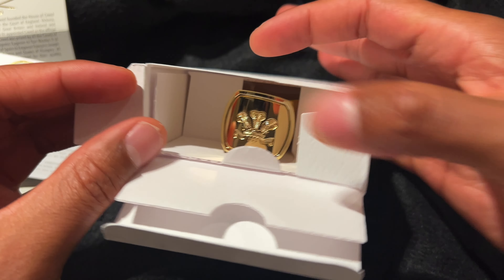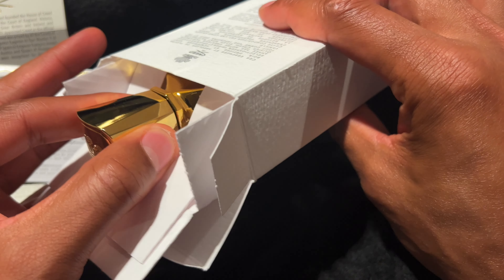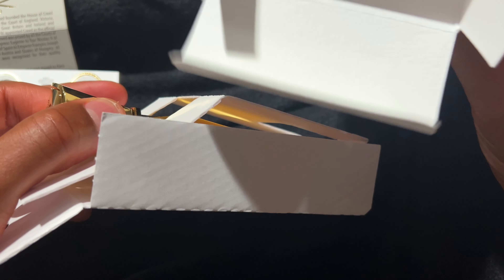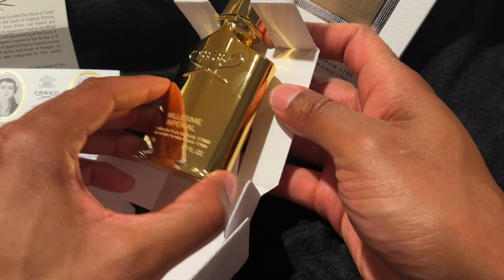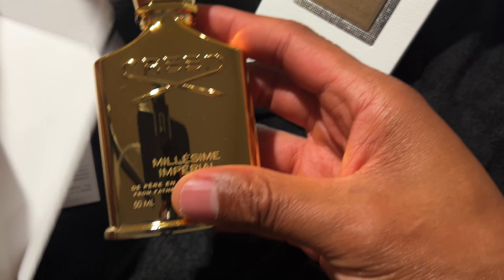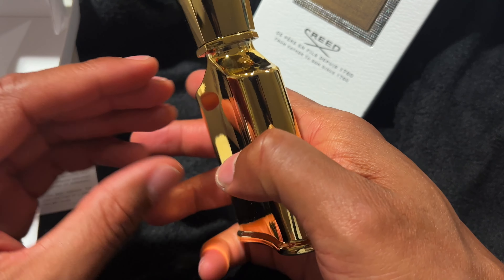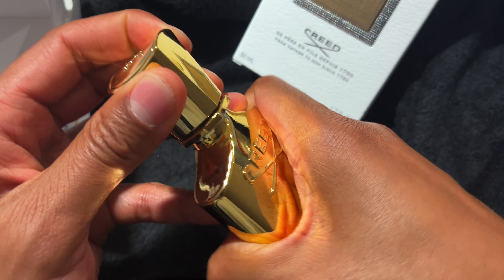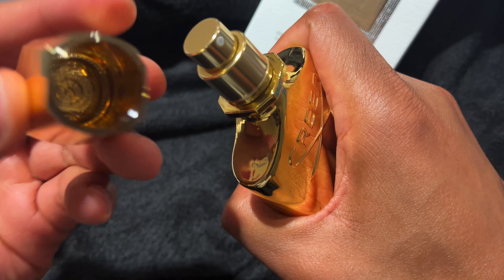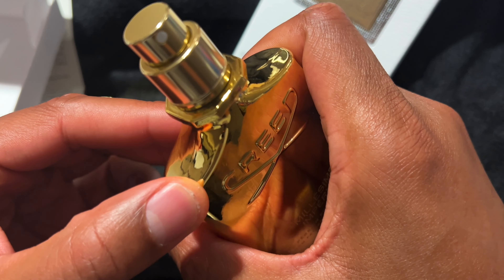Inside you can already see the gold. We're going to go ahead and pull this out. After you pull out the package, nothing left in there. And here is the bottle — this is the Creed bottle. Gold right here, nice and gold. I'm going to go ahead and open this up. Here's the top — you can actually smell the fragrance from the top. It smells very nice.